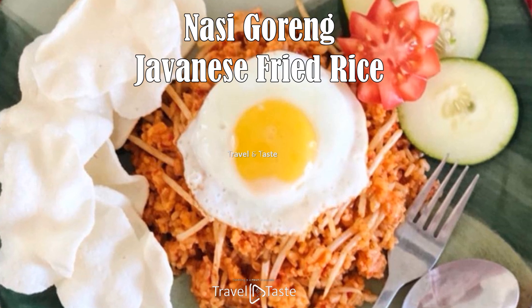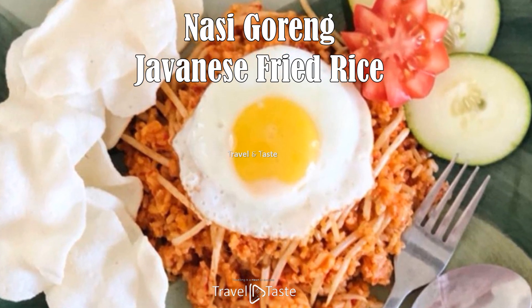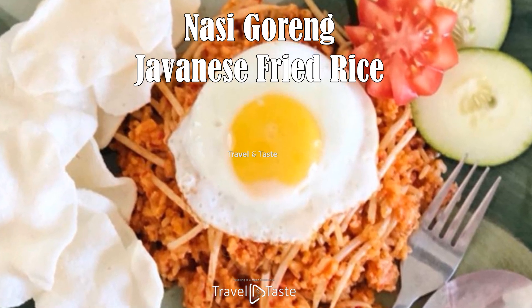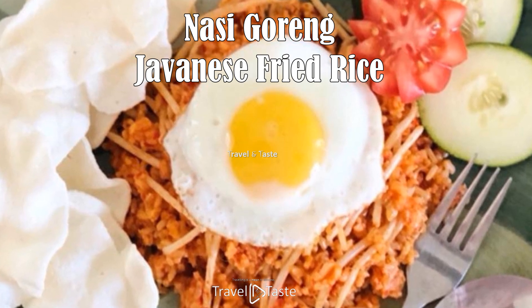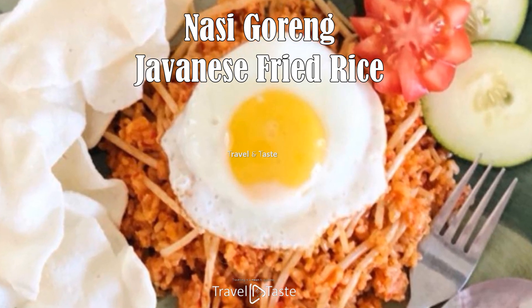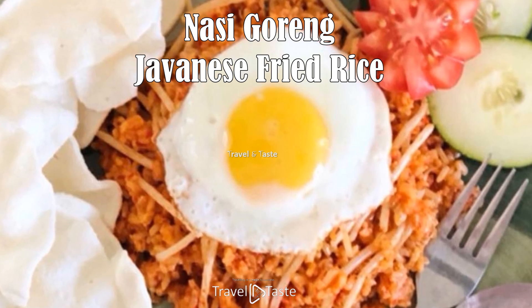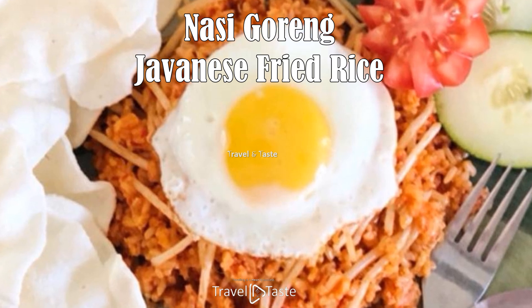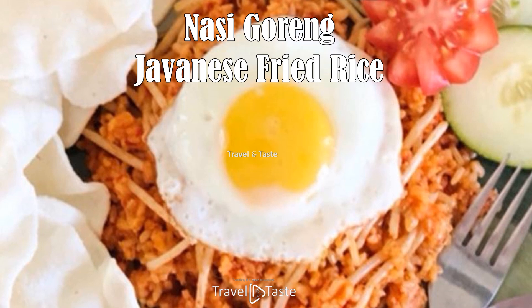Nasi goreng — Javanese fried rice. Everyone in Suriname loves this Southeast Asian fried rice. Nasi goreng is a delicious rice-based dish fried in soy sauce with shrimp paste, hugely popular in Indonesia and Malaysia. Other ingredients vary, including vegetables, boneless chicken, pork, or beef. It is a dish made in almost every household whatever their cultural background. It is the perfect party food as well as a family staple because it's easy, affordable, and delicious.